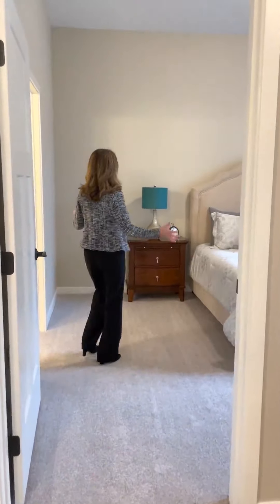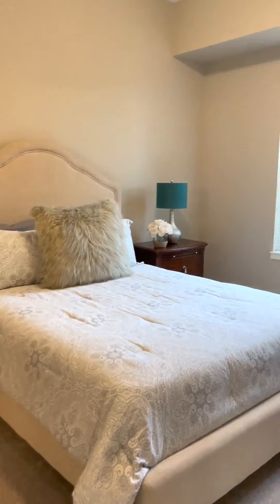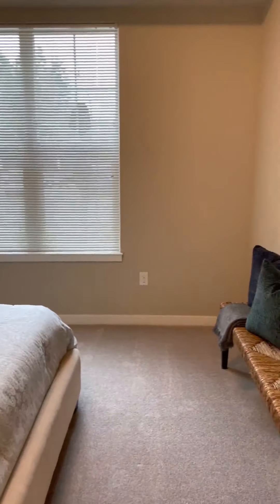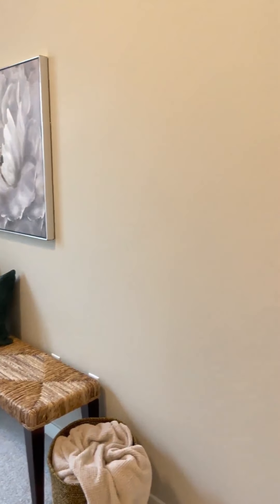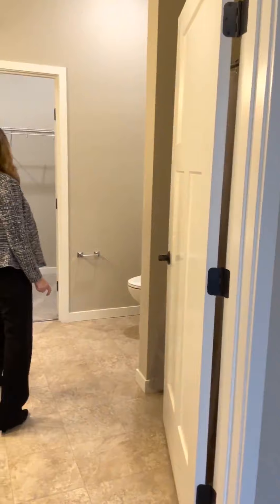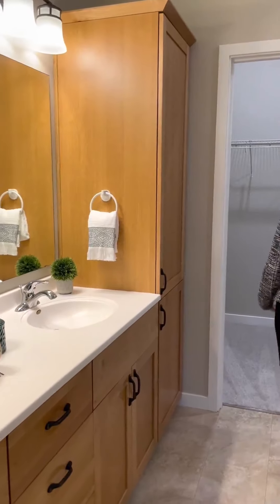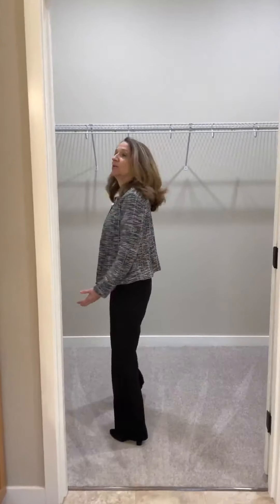The master bedroom is very large — it's 11 by 14. You could fit a queen or king size bed easily in the master bedroom. Attached is the en suite. It has a shower, double vanity, and then enters into a very large walk-in closet.